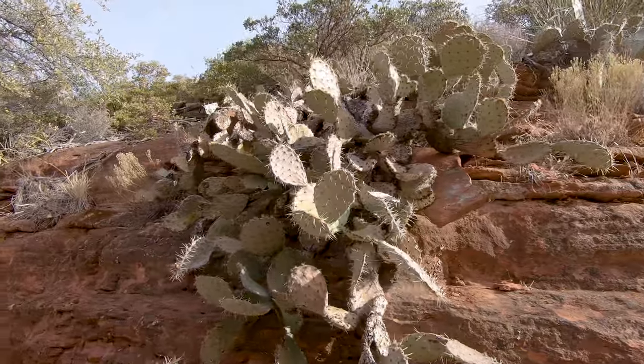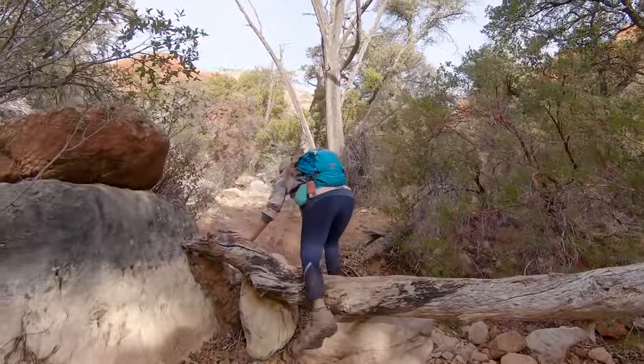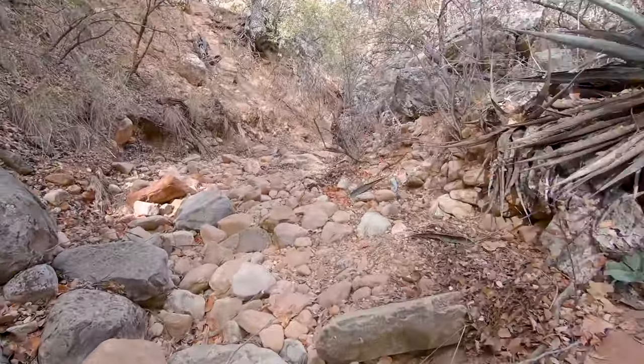You will be hiking in a dry riverbed, so it's safe to say it is not a good idea to try this hike if there is rain in the area. It seems like a great spot for a flash flood if there's a heavy downpour somewhere nearby.